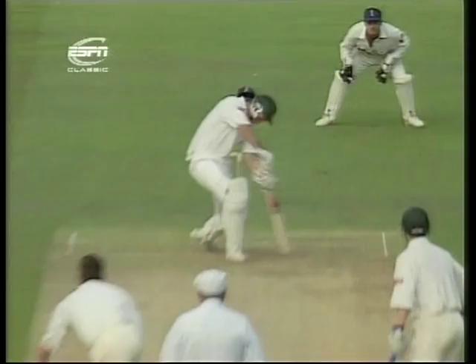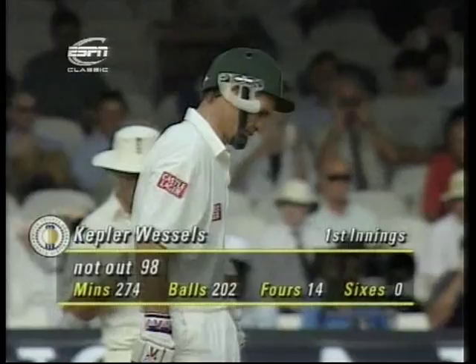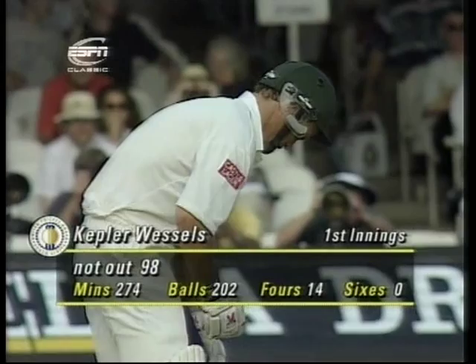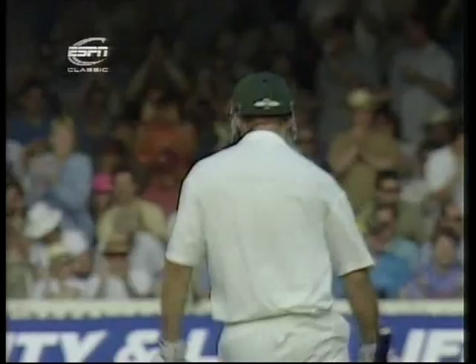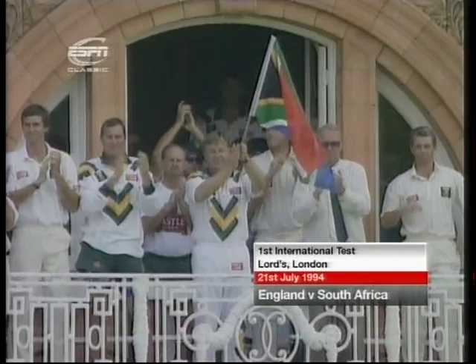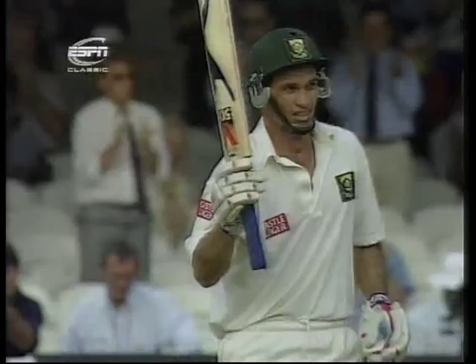Don't want to miss out on those when you're on 94. Two runs short of what would have been a very important hundred for his side, and no doubt for himself. Two lovely strokes to bring up his hundred. The South African captain has played really well today. Great response from around the ground and from his teammates.